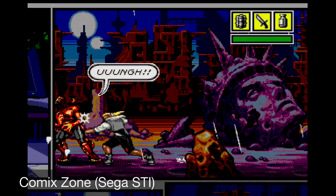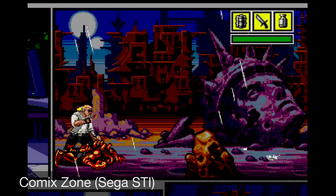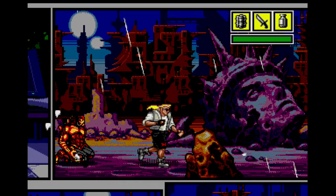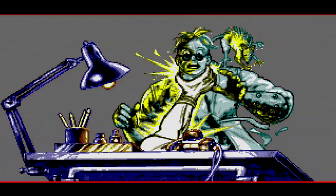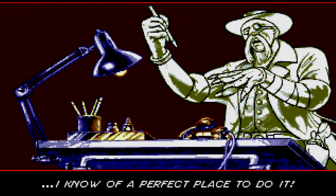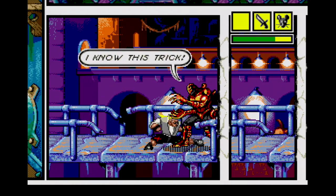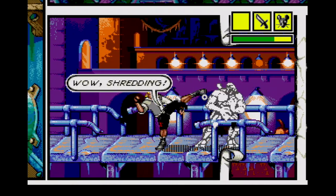We begin our journey with the American-developed Comix Zone, released in 1995. Our main protagonist is a comic book artist named Sketch. On a stormy night in New York City, lightning strikes and he is transported into his newly created book, while the villain is transported into the real world. Sketch then has to traverse the pages of his book to take out the enemy.